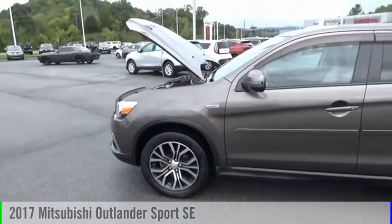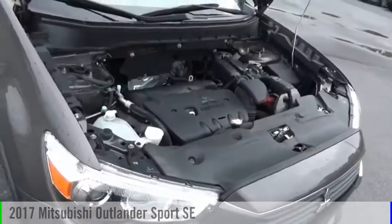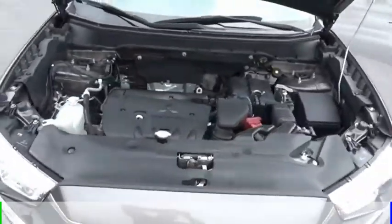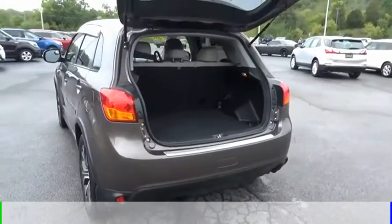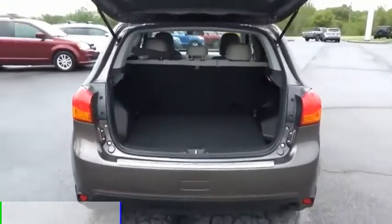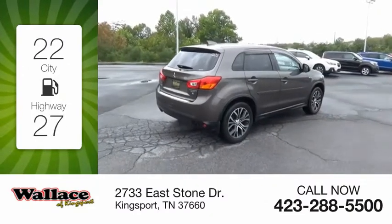Looking for the right vehicle? Check out the 2017 Outlander Sport. This vehicle is powered by an all-wheel drive, four-cylinder, 2.4-liter engine, and comes with a continuously variable transmission. Great fuel efficiency saves you money by requiring fewer trips to the gas station.